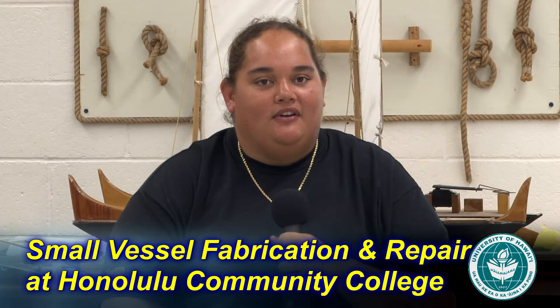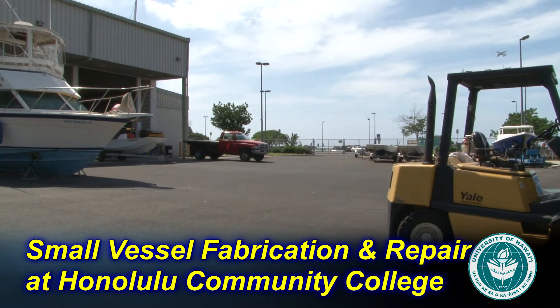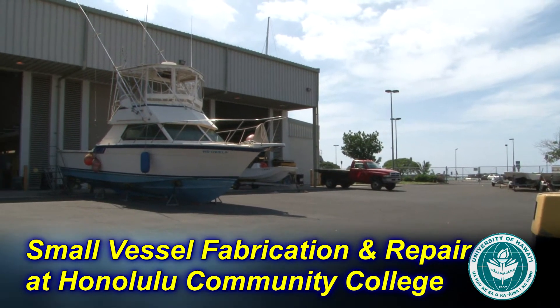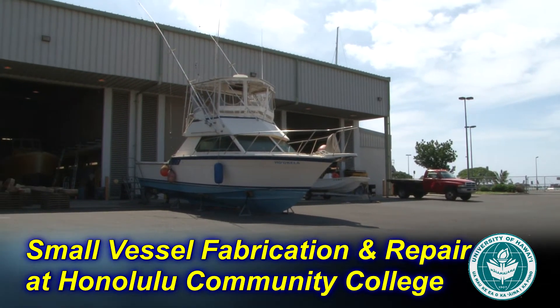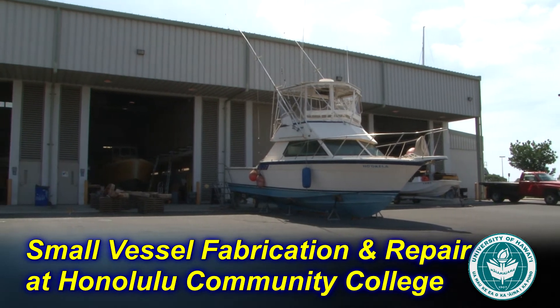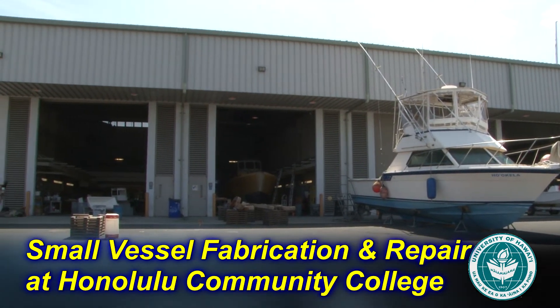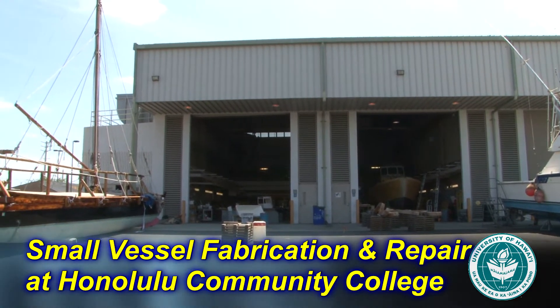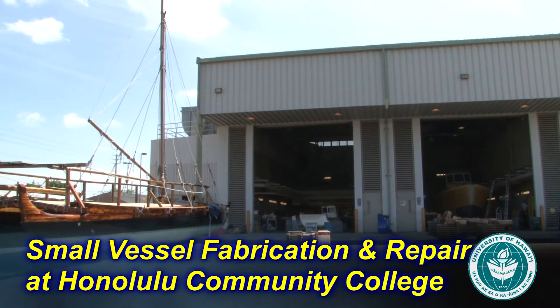The best part about Honolulu Community College is having the Marine Education and Training Center facility in Sand Island, where we have four bays — a wood shop, a paint bay, a fiberglass bay, and an engine bay. It's so convenient being here, and you can do all your boat building work here.